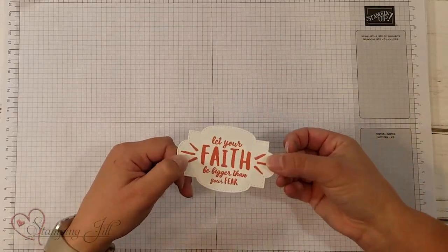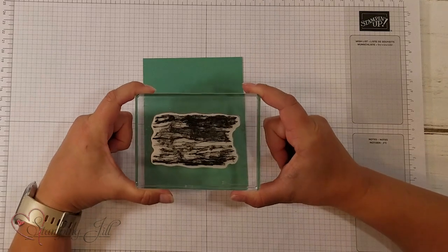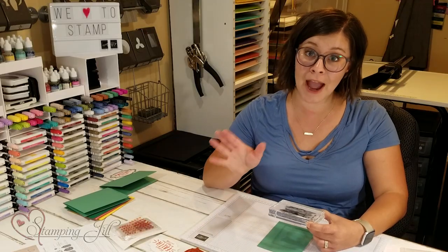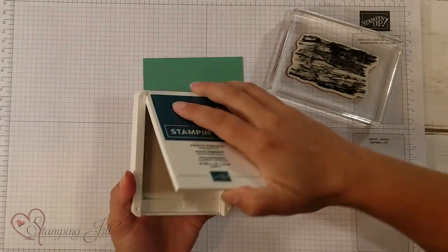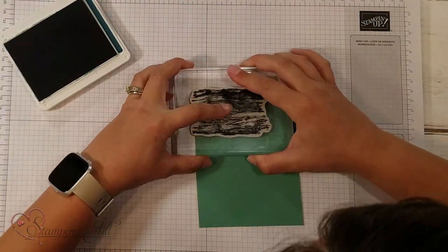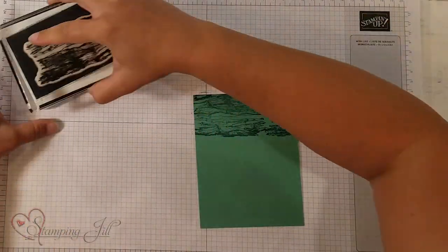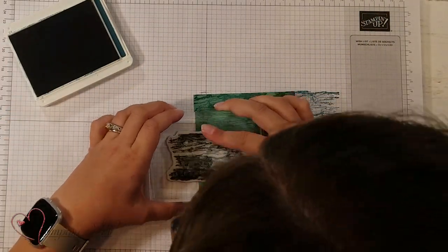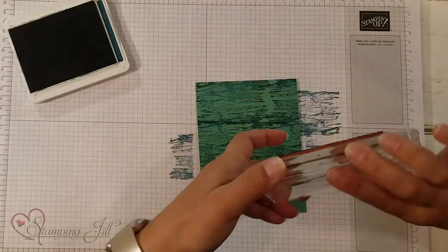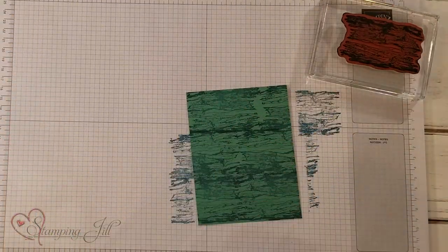Now I want to do my background with my background stamp. I chose this one here — I can't decide what it totally looks like. It kind of looks like waves in an ocean or it could look like the bark on a tree, but I love it. I'm going to use Pretty Peacock and ink that up really well, then just stamp and cover the entire image with the texture stamp. It doesn't have to be perfect — that's what I tell myself. So you have a really cool background look.